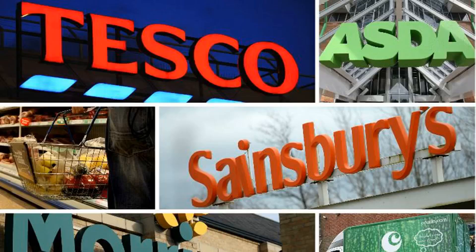Which? has named the cheapest supermarket in the UK for 2019. The consumer group has crowned the food store after tracking thousands of branded grocery prices across six major supermarkets throughout the year. According to their research, the top store is Sainsbury's, which experts compiled a list of 53 common grocery items — from Andrex toilet tissue to Weetabix breakfast cereal.